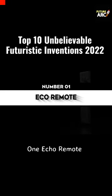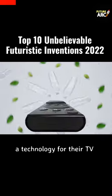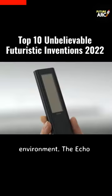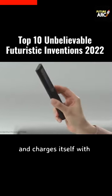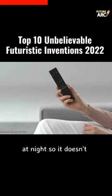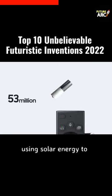Number one: Eco Remote. Samsung's Eco Remote is the technology for their TV remote that helps the environment. The Eco Remote is constructed from recycled substances and charges itself with solar power throughout the day and radio waves at night, so it doesn't need batteries.